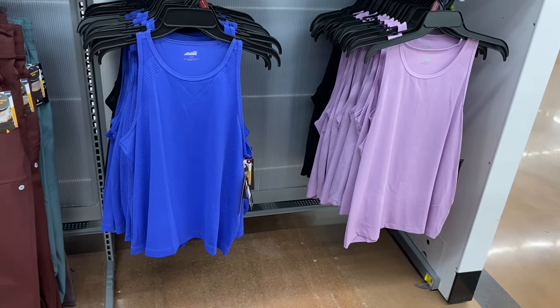Reebok shirts are in stock now for $12 — there's a little logo on the front, extra small to 3XL. You can get in blue, green, gray, and black. On the other side there are more Reebok styles with a different logo format — cute, I like them.